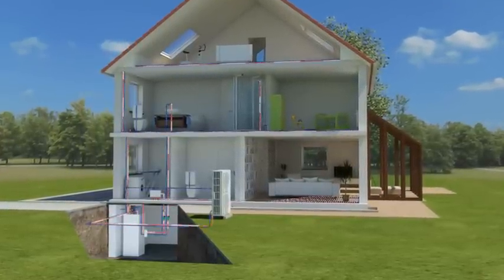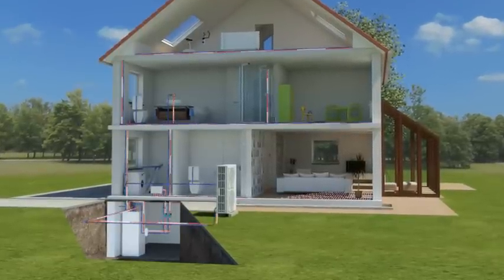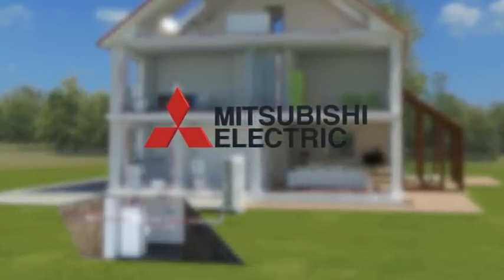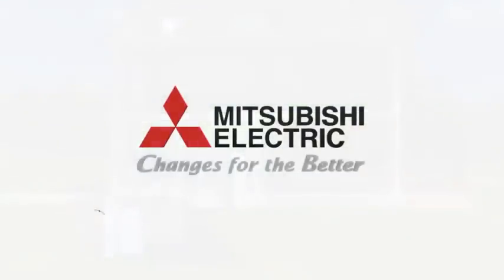Mitsubishi Electric stands for experience and innovation. For over 85 years, we have been committed to developing new technology and products to create a comfortable climate environment wherever people work and live, in complete harmony with nature. We are focused on the requirements of today's society — just as our slogan says: changes for the better.